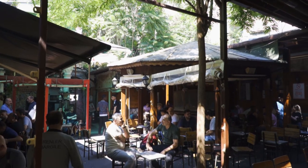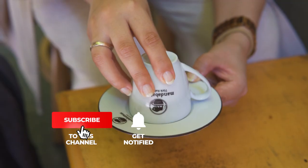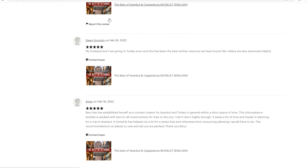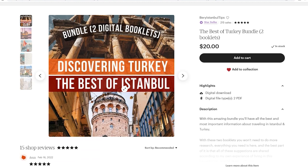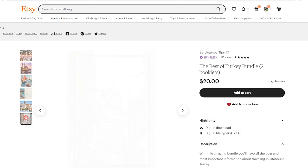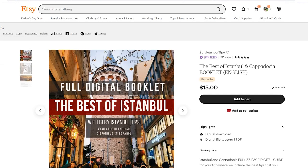If you want to know our favorite places to have some of the most delicious Turkish coffees in Istanbul, then stay and watch this video with us. Before we start, we invite you to check our two digital booklets — The Best of Istanbul and Cappadocia, and The Best of Turkey — where you'll find useful information on where to stay, where to eat, how to move from city to city, and other suggestions we don't share on social media. You may find the links in the description box and pinned comment.